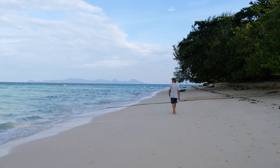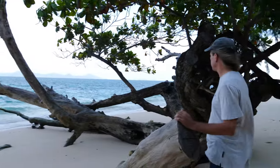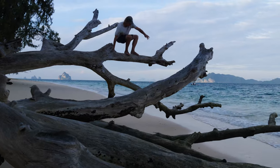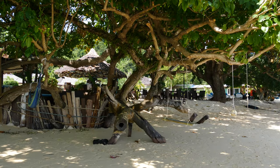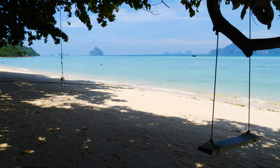On the south end of the beach is where the National Park Ranger Station is situated. The beach here is dotted with beautiful old trees that have fallen down towards the sea. Did I mention that Kokradan doesn't have any sand flies? This may be the only Thai island without sand flies. The beach here is absolute perfection.